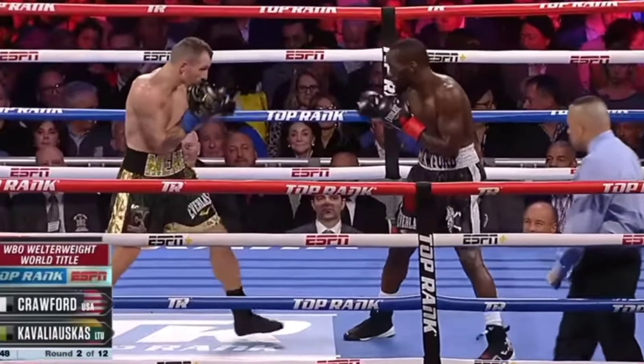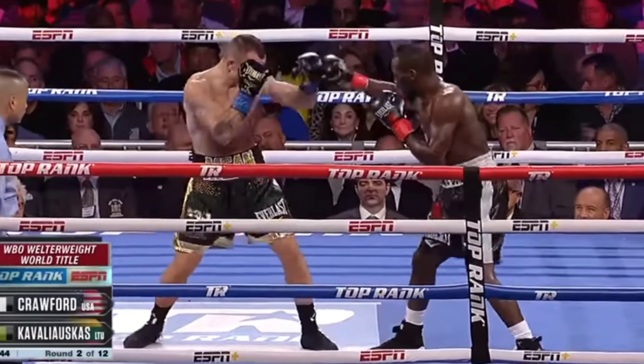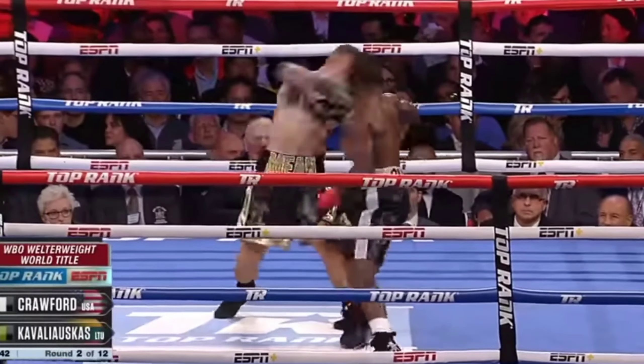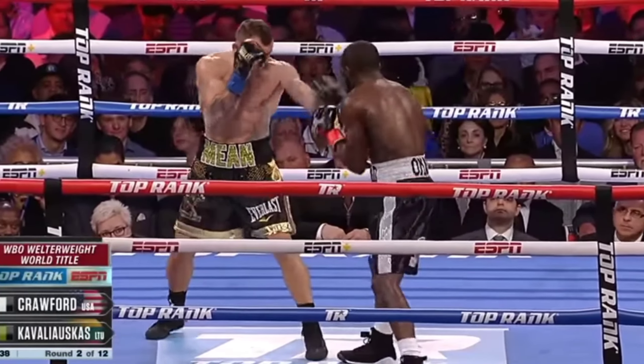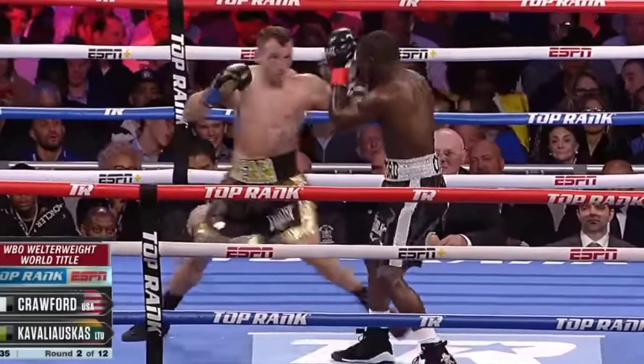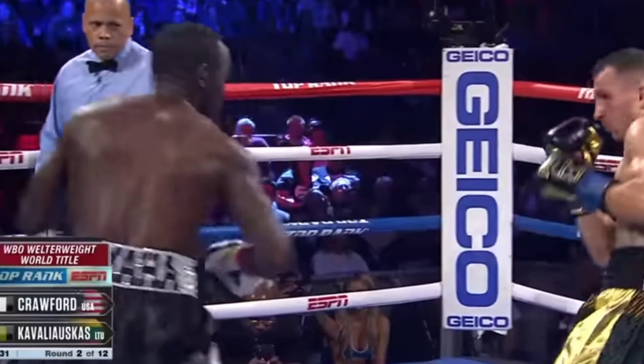In Crawford versus Mean Machine, Mean Machine catches Crawford with a powerful one-two combination. Crawford takes it but nothing seems to happen — a good exchange as the right hand came in. Terence Crawford pulled straight back through a combination, left his head right in the middle, and was hit with a right hand.